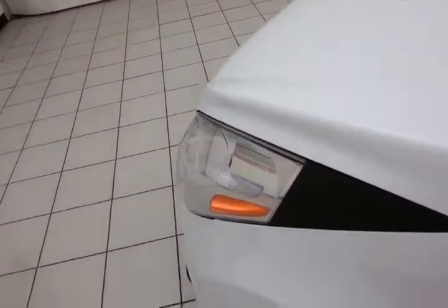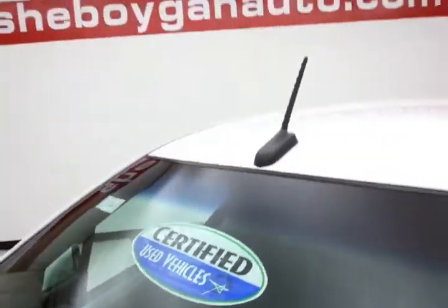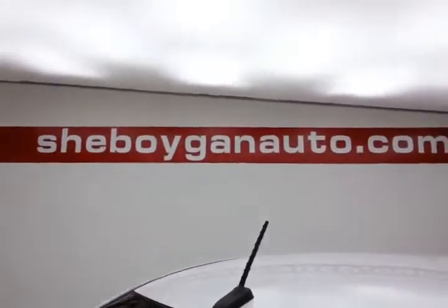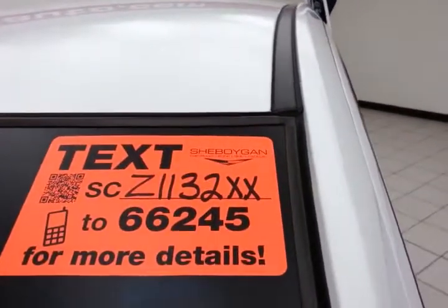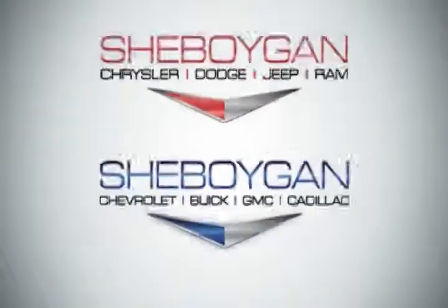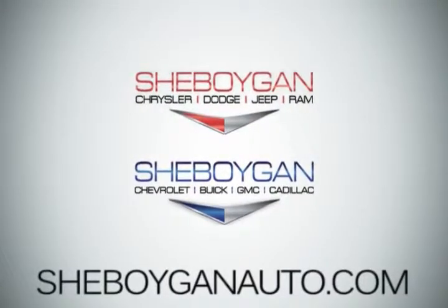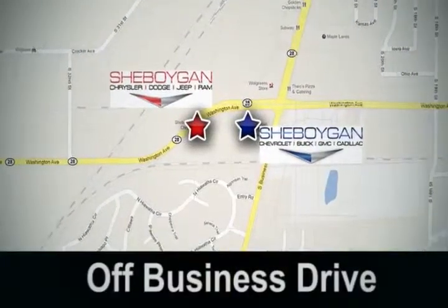As mentioned, exceptional fuel economy with an EPA average of 28 miles per gallon in the city and 37 on the highway, all that with new tires. Don't forget about that certified warranty protecting your investment. For more, please go to SheboyganAuto.com or text SCZ1132XX to 66245. Come see us today — Sheboygan Auto, eight brands in one location, off Business Drive in Sheboygan, Wisconsin.